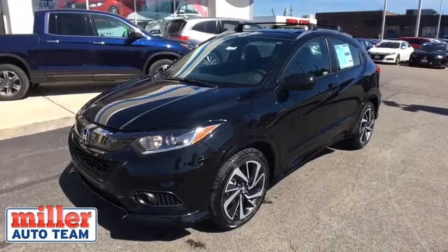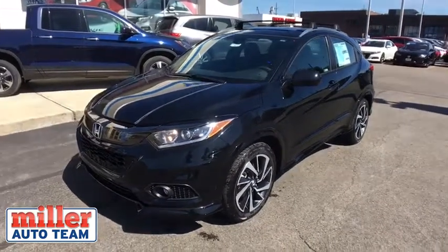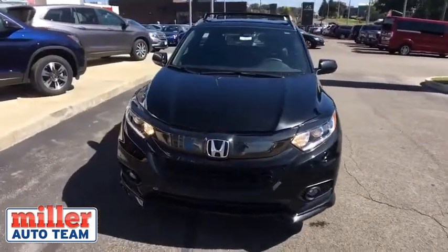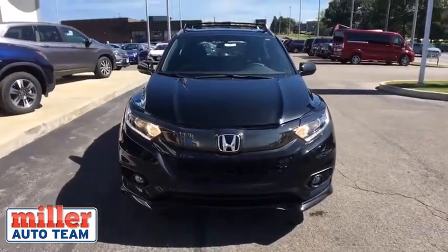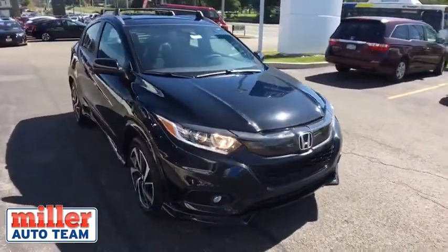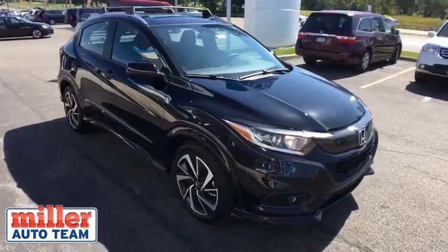Looking for the right vehicle? Check out the 2019 Honda HR-V. The HR-V has a good-looking exterior with a clean design. It comes with a well-tuned suspension and a handsome and flexible interior with tons of options to choose from. Come take a test drive today!